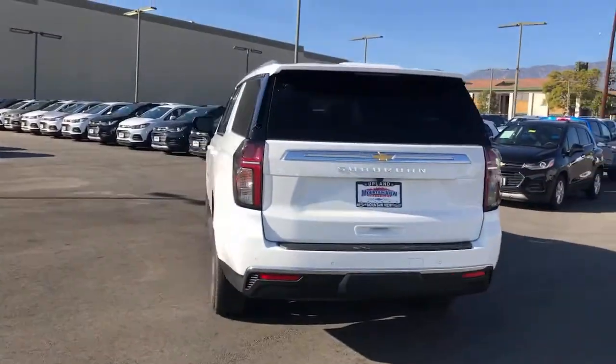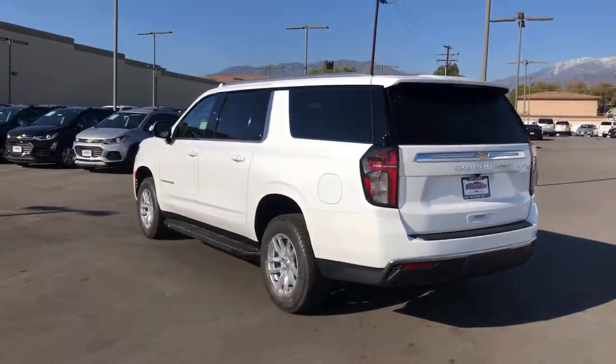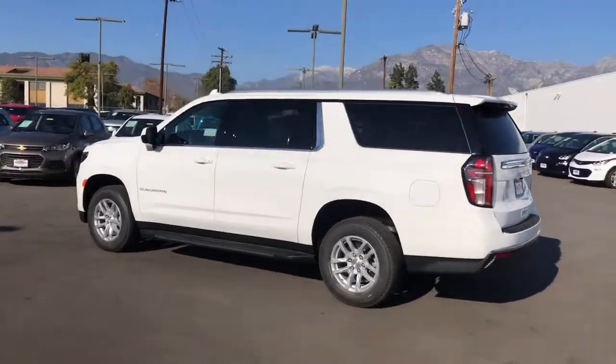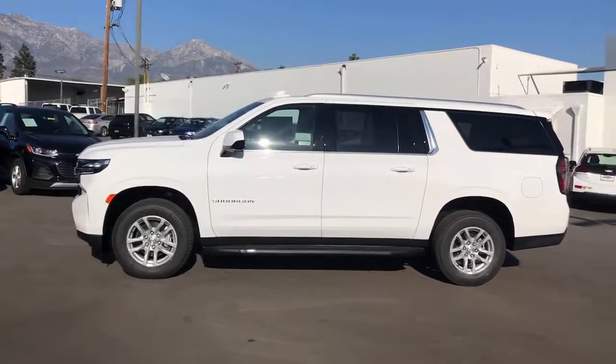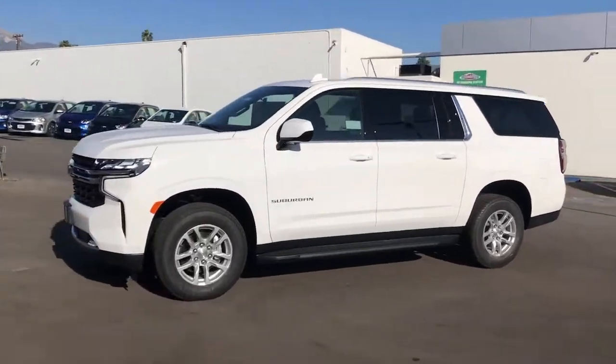Keyless entry, satellite radio, remote engine start, keyless start, power passenger seat, heated mirrors, backup camera, aluminum wheels, power driver seat, rear AC.